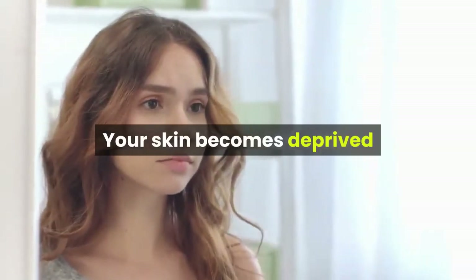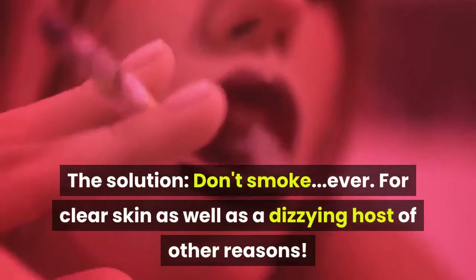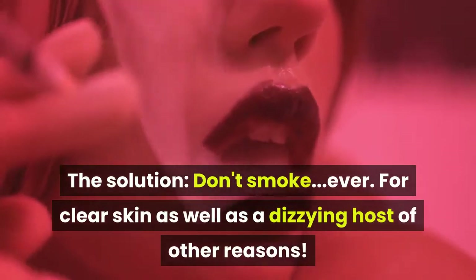Your skin becomes deprived because it doesn't receive proper nourishment from your blood. The solution: don't smoke, ever — for clear skin as well as a dizzying host of other reasons.